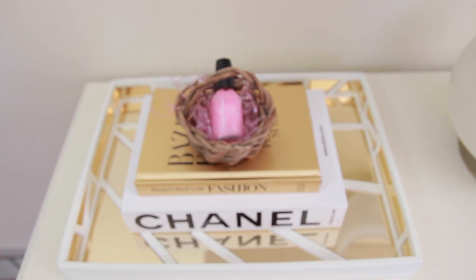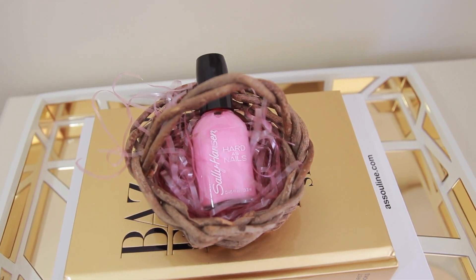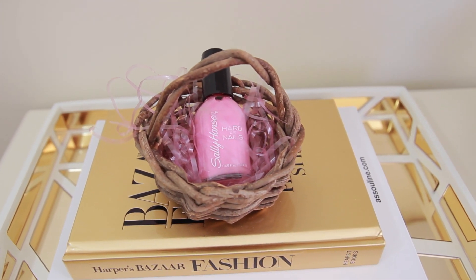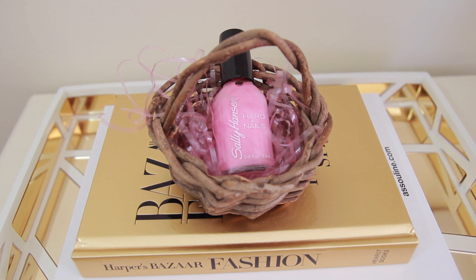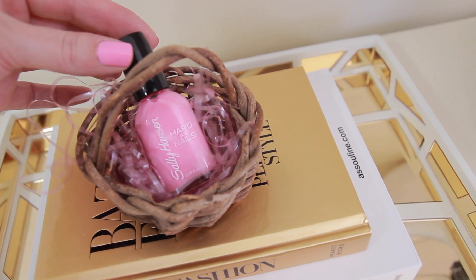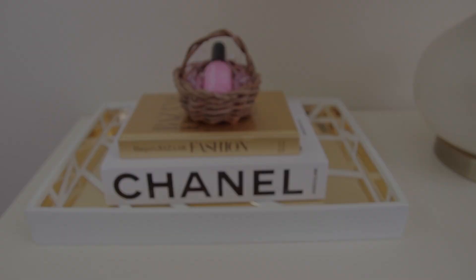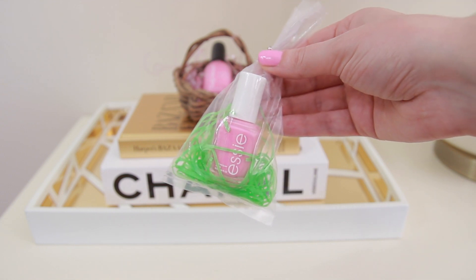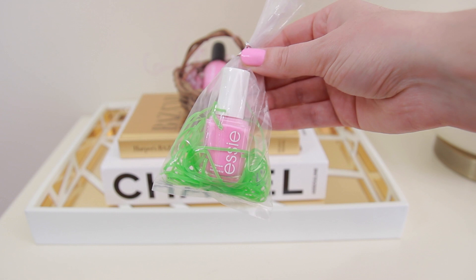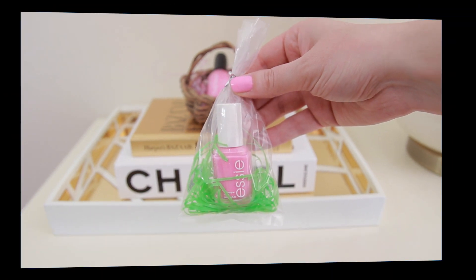For my last idea I have a single nail polish inside of a little baby Easter basket. Easter can get expensive if you have to buy for a ton of friends or family, so this is a really cute idea — you could do this with ice cream nail polishes and split them up. This Sally Hansen Hardest Nails nail polish is seriously amazing; I actually have this color on my nails right now. It's Heart of Stone and you can pick these up for a couple dollars a piece. If you don't want to stick them in a basket you could also do a little cellophane bag with some Easter grass — it's definitely less expensive to do it this way.